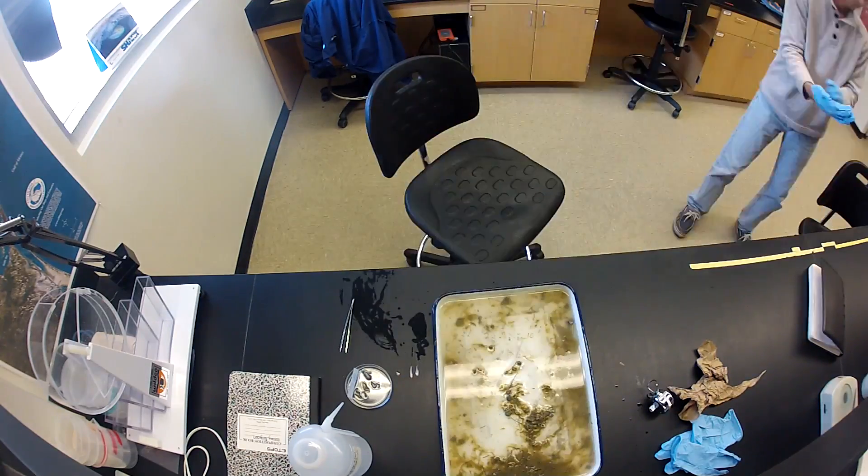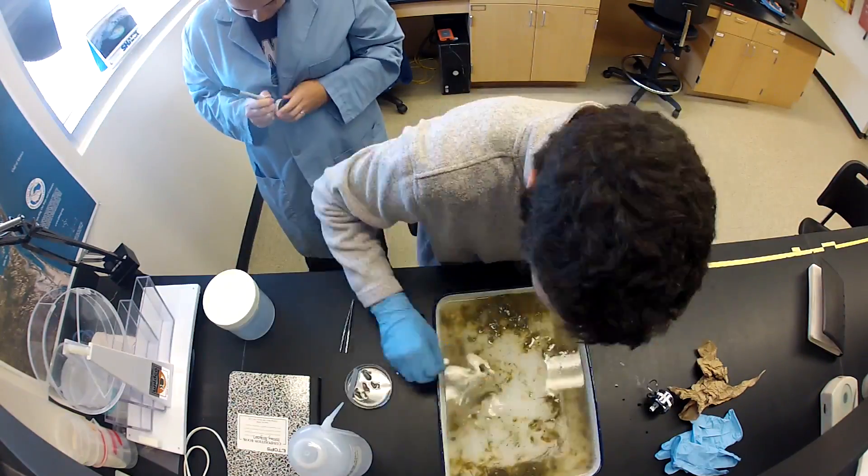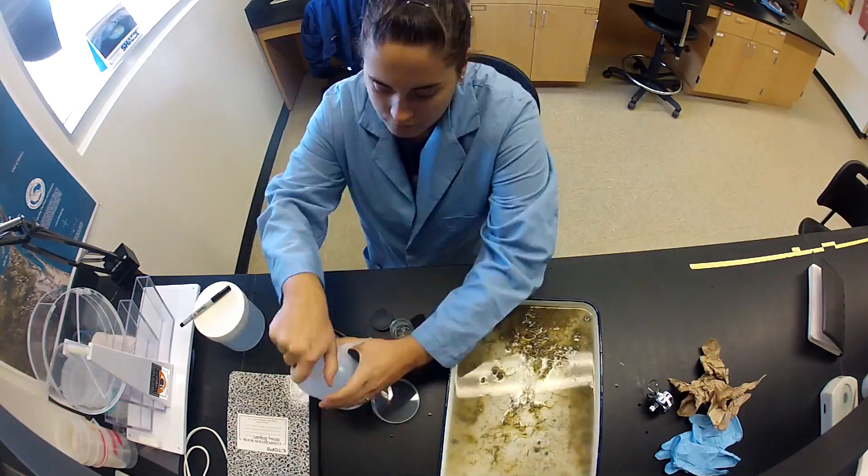Once the initial sorting is complete, another research technician checks to make sure that no organisms were missed, thus ensuring that we use accurate data.